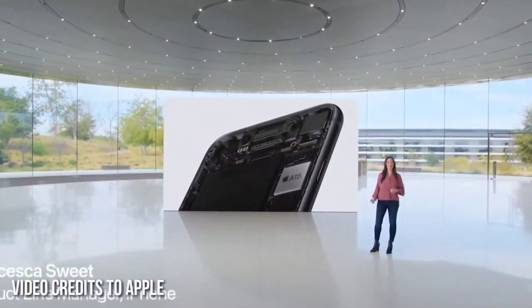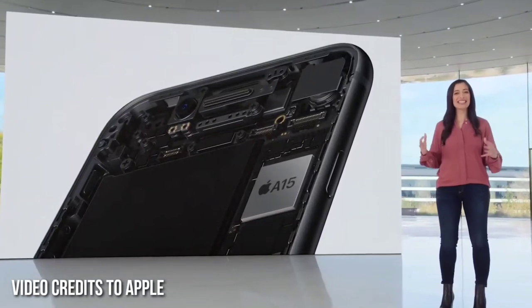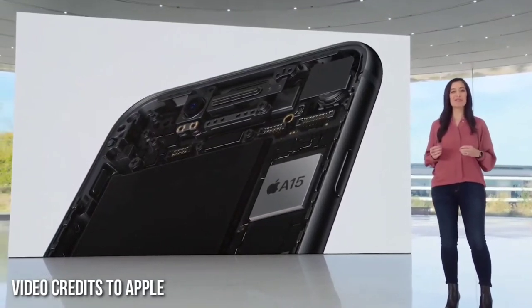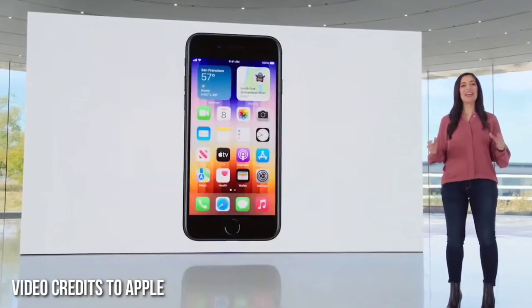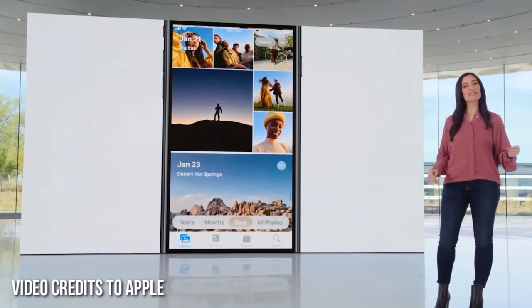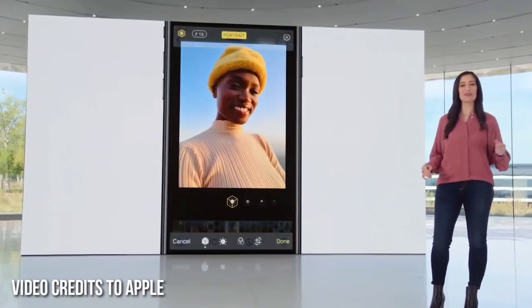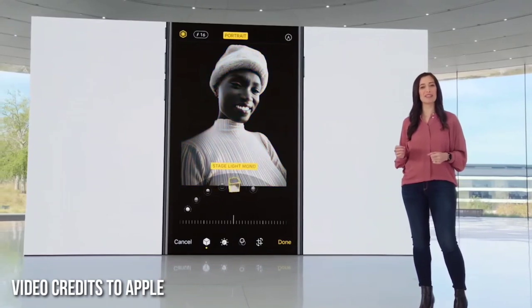iPhone SE is A15 Bionic, the same chip as iPhone 13. Bringing this level of performance to our most affordable phone is something only Apple can do. A15 Bionic makes nearly every experience better, from simple things like launching apps and scrolling through photos to intense workloads like processing depth information on the fly.